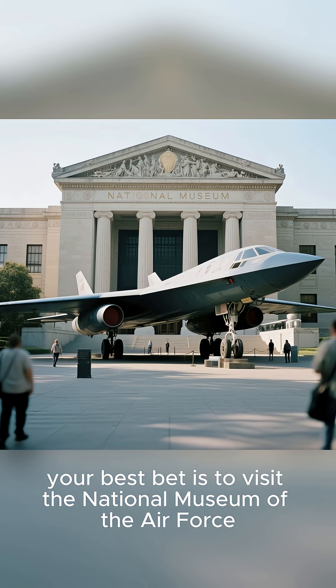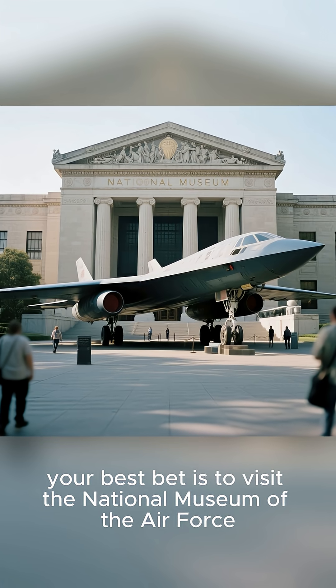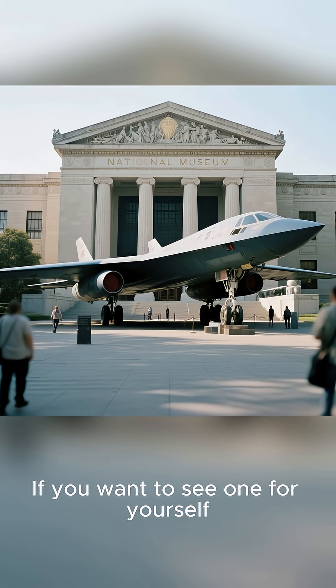If you want to see one for yourself, your best bet is to visit the National Museum of the Air Force.